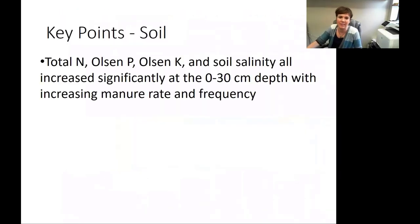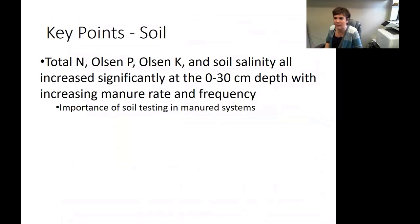Key points to walk away with today: total nitrogen, Olsen phosphorus, Olsen potassium, and soil salinity all increase significantly at the first foot depth with increasing manure rate and frequency. These findings reiterate the importance of soil testing in manure systems, as they really are changing the nutrients. The more someone understands exactly how it's changing, the more they can cut back on additional fertilizers or take a year or two off in their manure application to allow the soils to mellow and allow plants time to take up those nutrients.